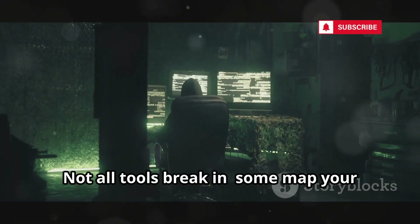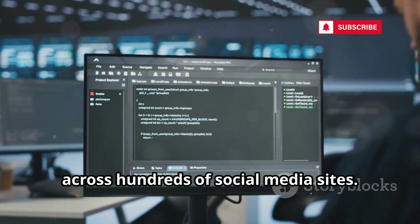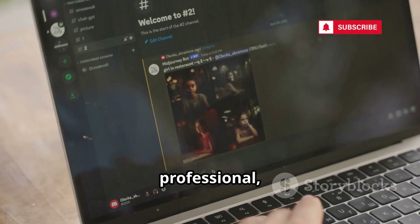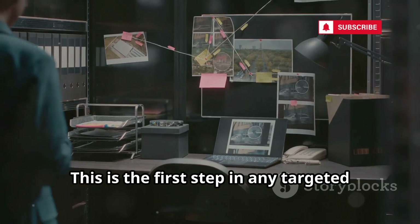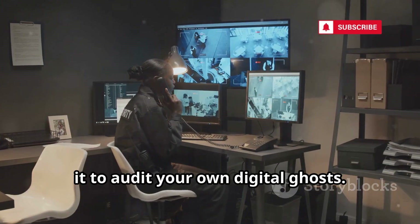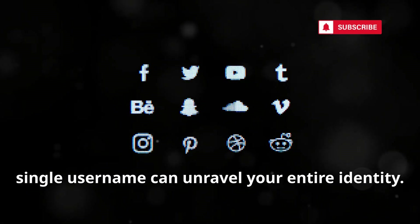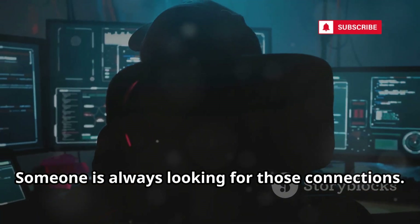Not all tools break in — some map your digital footprint. Sherlock takes a username and finds it across hundreds of social media sites. In seconds, it builds a map of your online presence: personal, professional, and everything in between. This is the first step in any targeted attack — reconnaissance. Sherlock is also a tool for privacy; use it to audit your own digital ghosts. The internet's walls are an illusion. A single username can unravel your entire identity. Be conscious of the data you leave behind, because someone is always looking for those connections.